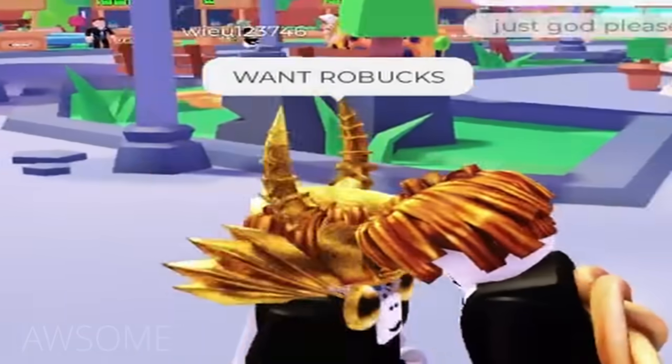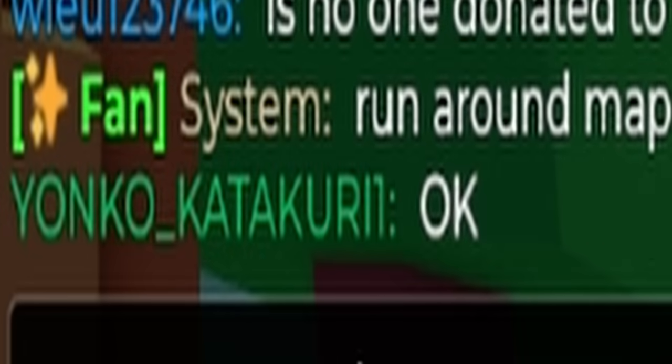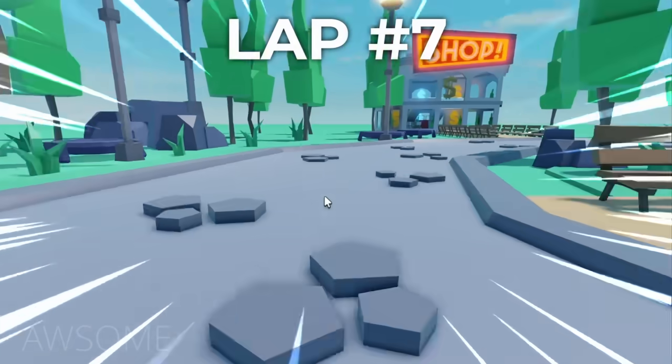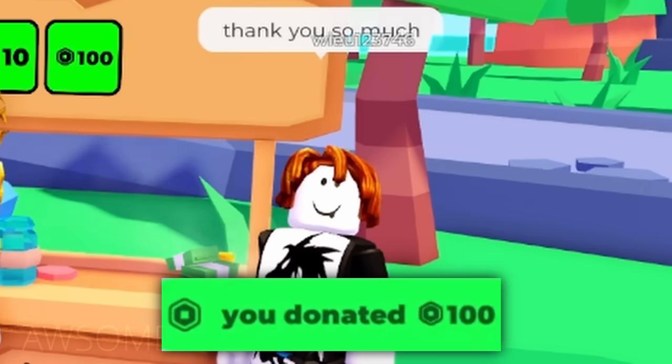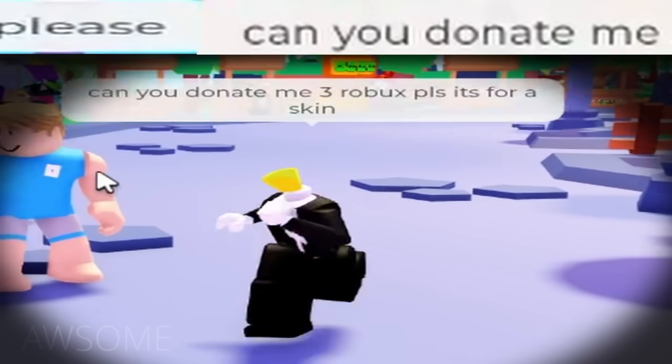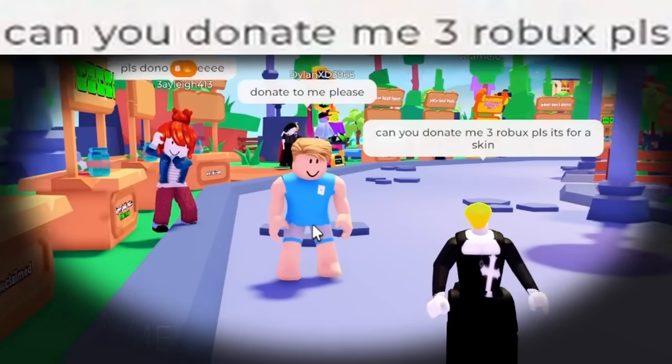I'm rich! Want Robux? Just — god please — run around the map 10 times for 100 Robux. Run around 10 times. Thank you so much. Where are you going? Donate to me please. Can you donate me three Robux? Of course not.